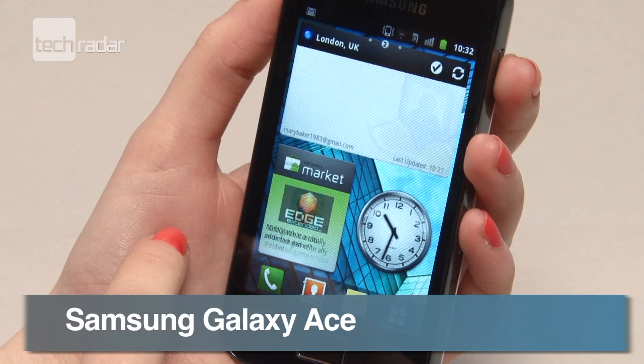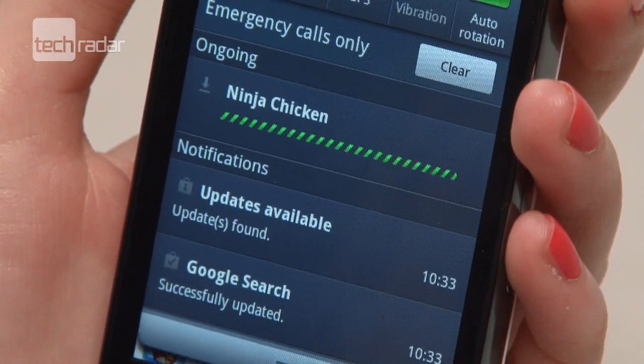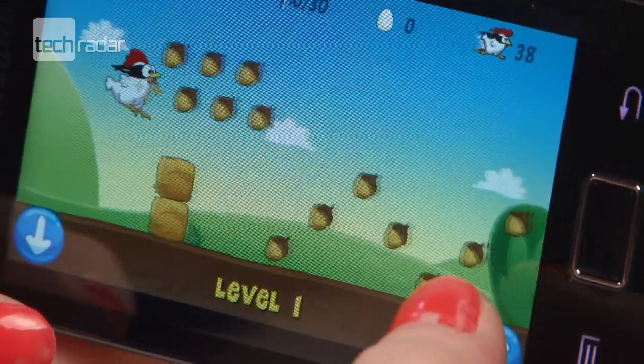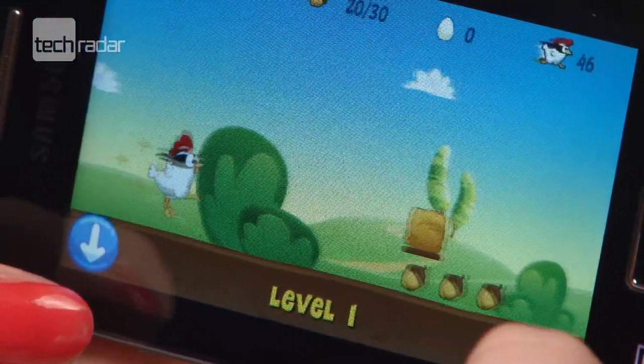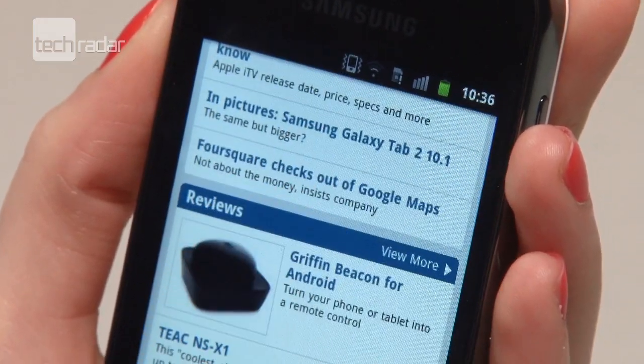The Samsung Galaxy Ace is a middle-of-the-road smartphone that's a lot like a scaled-down version of the Galaxy S. It comes running Android 2.2 Froyo and despite its budget price point of around £120, it still has some great functionality.